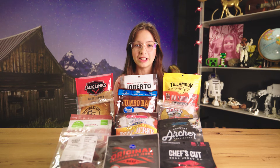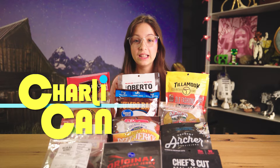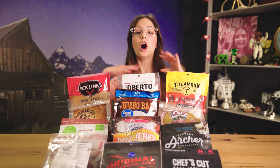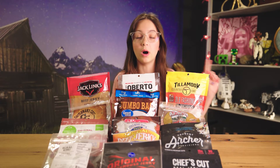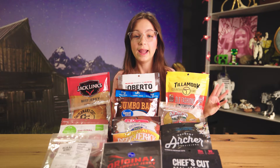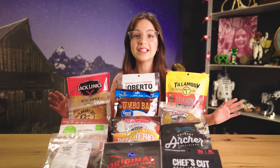Hello everyone! Welcome back to Charlie Can — I love beef jerky. Today we have all these different kinds of original beef jerky and I'm gonna be ranking them on our little podiums: one, two, three. None of these are sponsors in any way. So let's get started!